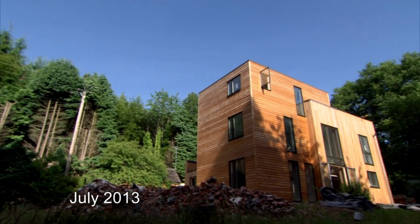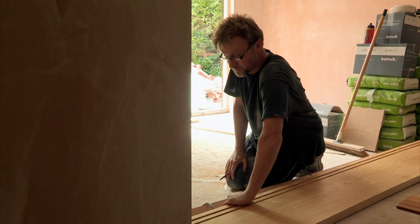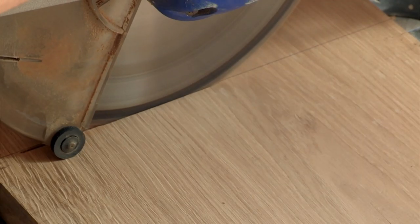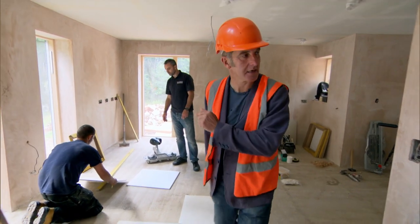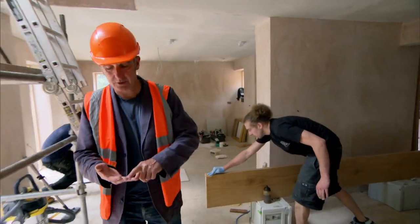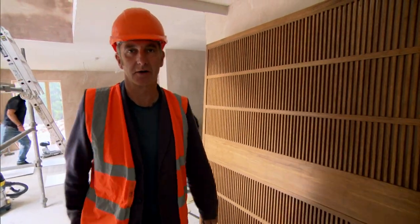Back in Britain, in July, eight months into Nigel and Tamayo's nine-month project, it's full steam ahead. It's a busy day today. There are joiners here, furniture makers, decorators, plumbers, tilers, and there are also Japanese things as well.